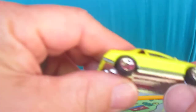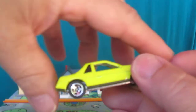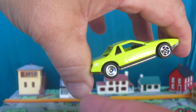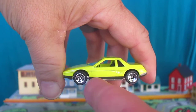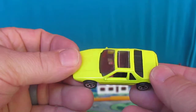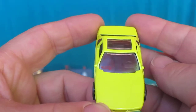Alright, now for the reason I got that pack — this Fiero right here. Smooth rolling wheels. Nice — it's got a sunroof! Hot Wheels on the front windshield there.